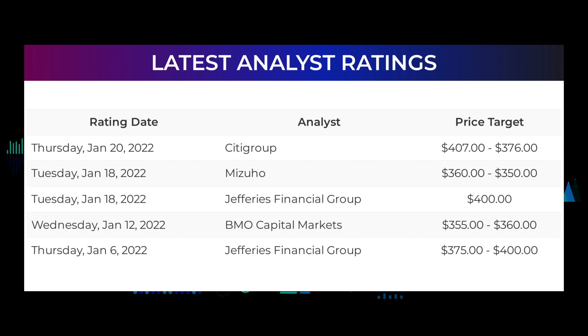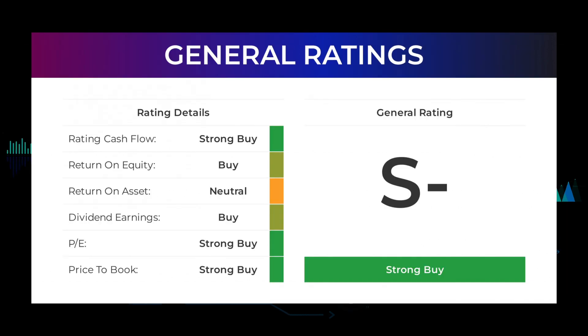Analyst ratings and price targets: on Thursday January 20th, 2022, Citigroup set a target of $407 to $376. On Tuesday January 18th, Mizuho set a target of $360 to $350. On Tuesday January 18th, Jefferies Financial Group set a target of $400. On Wednesday January 12th, BMO Capital Markets set a target of $355 to $360. On Thursday January 6th, Jefferies Financial Group set a target of $375 to $400. From analysts, Microsoft stock received a general strong buy rating.